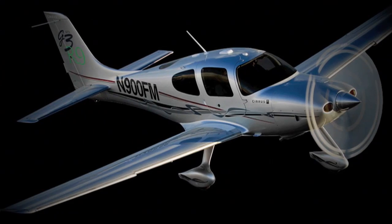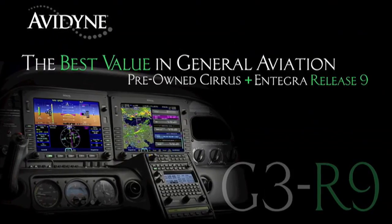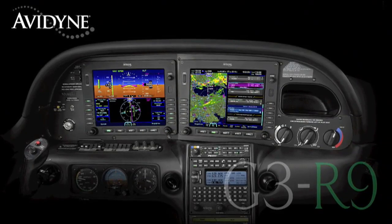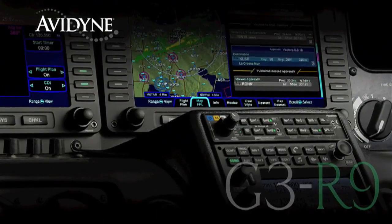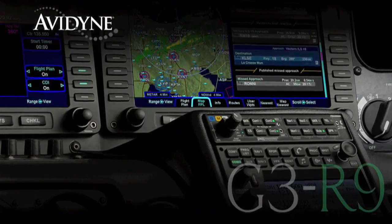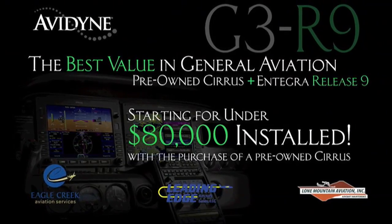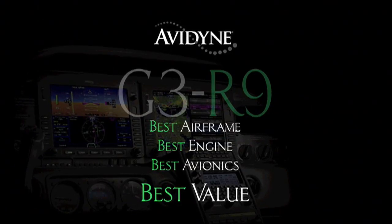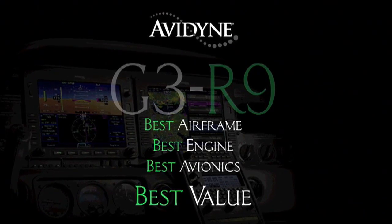If you own a Cirrus today or if you are considering the purchase of a new or used aircraft, consider this. Avidyne, in conjunction with the country's leading Cirrus sales and maintenance facilities, has launched the G3R9 program that combines the purchase of a late-model, low-time Cirrus aircraft and the addition of the Avidyne Integra Release 9 avionics suite for much less than you may have thought, and certainly much less than purchasing a brand new aircraft. G3R9 — combining the best airframe, best engine, and best avionics for the best value.